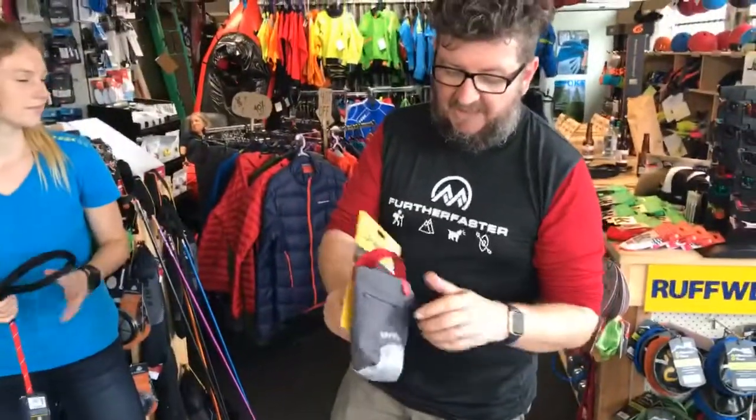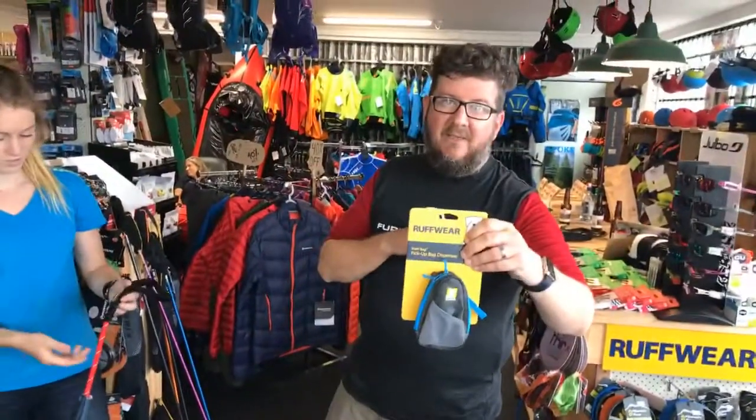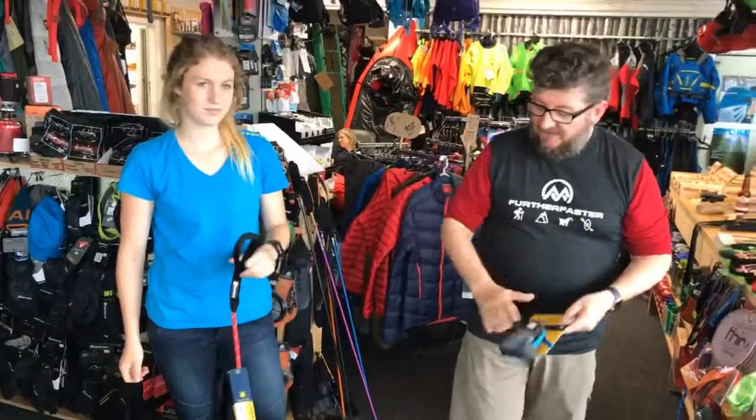We've also got some new little bags from these guys — there's the treat trainer treat pouch, which you wear on yourself when you're out training on the hill with your treats in there, really good. And there's also the little stash bag for poo bags as well — you can attach it to the lead or to yourself.